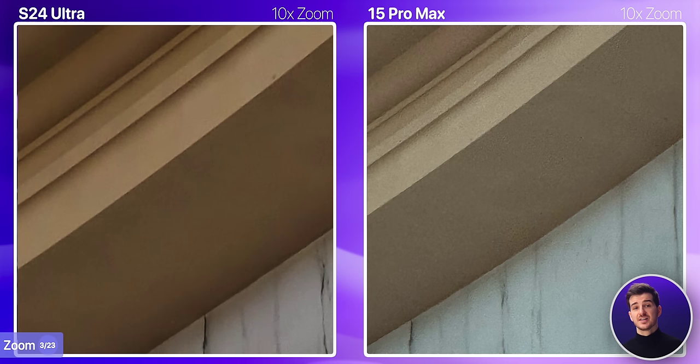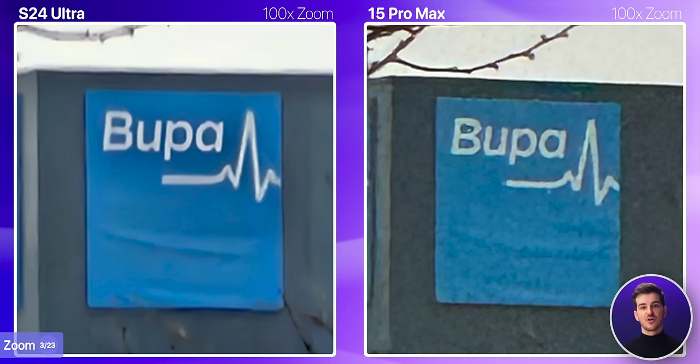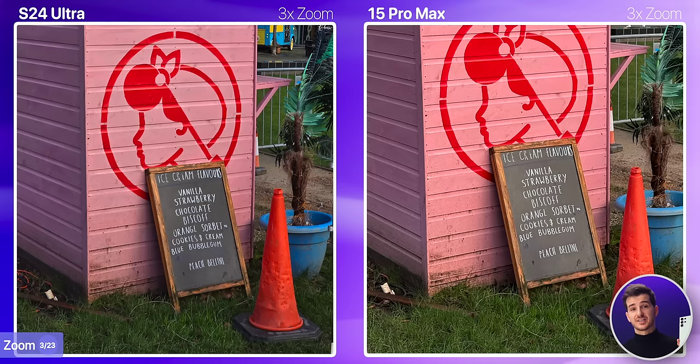Moving on to 25x, which is the highest possible zoom on the iPhone, the difference is even greater. The S24 Ultra maxes out at 100x zoom, so here's a quick example as to how they both compare. On the iPhone you have to manually zoom in at 4x to get this magnification. Overall, if you care about zoom, the S24 Ultra is clearly the superior choice at both low and high zoom ranges.